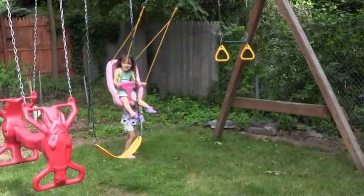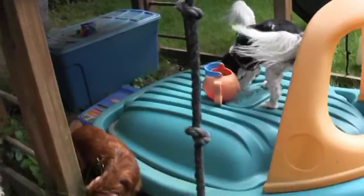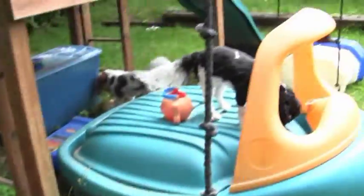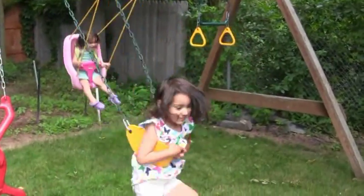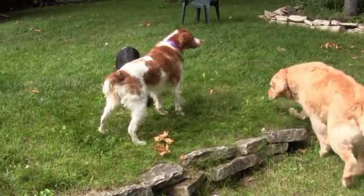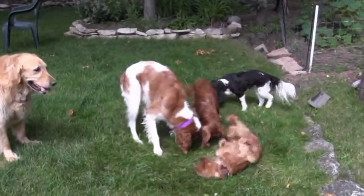Oh, look at how nice they're playing together. The dogs all think they're going to play in the sandbox. Dogs are playing too. All the dogs are playing too. What are you doing? What are you rolling in? I do not know what all the dogs are rolling in, but it probably can't be good.